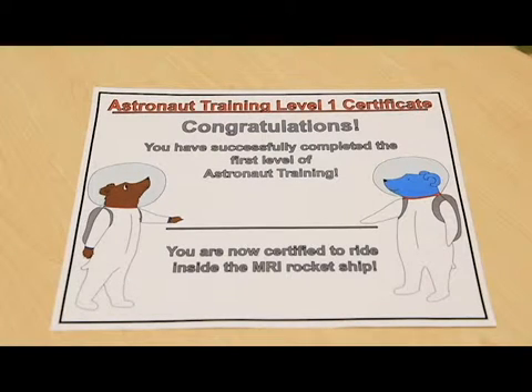When they get here they have a chance to play, to go into the mock scanner, to put their parent in, to put a stuffed animal in — whatever they like — and just get familiar with the process. When they've graduated from mock scanner training, they get a certificate that says they've completed their astronaut training.